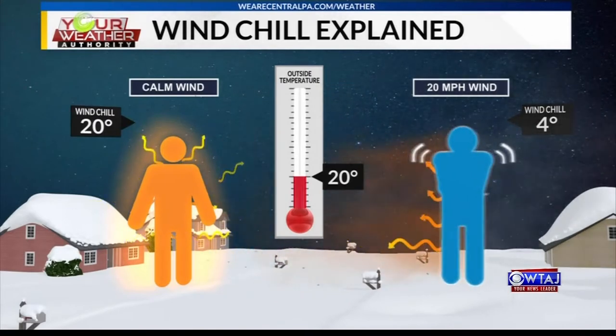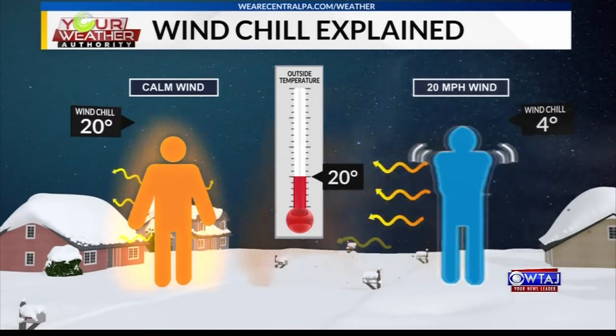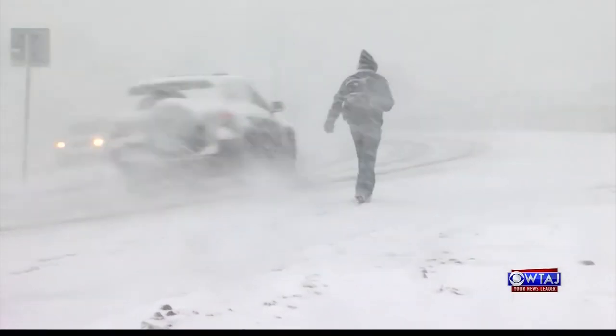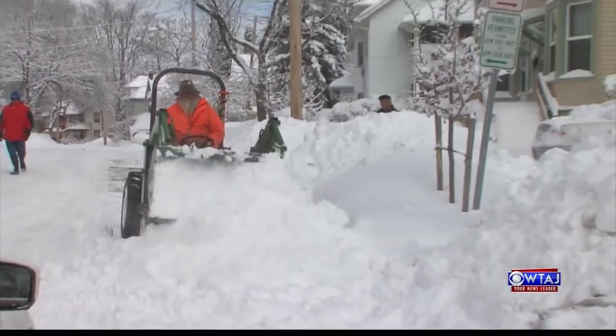Moving air transports heat at a much faster rate. That, combined with the evaporation of moisture from your skin, speeds up the heat loss process and makes you feel colder. The lower the windchill, the more dangerous it is — you can develop hypothermia or frostbite. Frostbite is a condition where the tissue in your skin will freeze and cause permanent damage. However, windchill doesn't actually change the temperature of the air, so nothing — including your skin — will actually freeze from windchill alone without the temperature also being below zero.